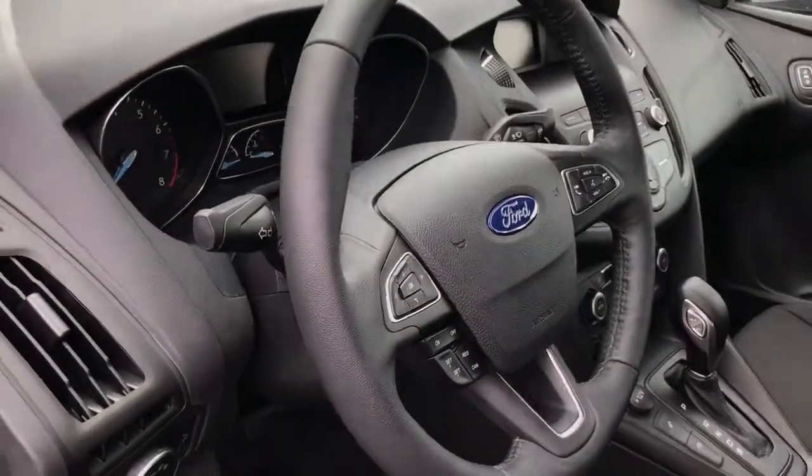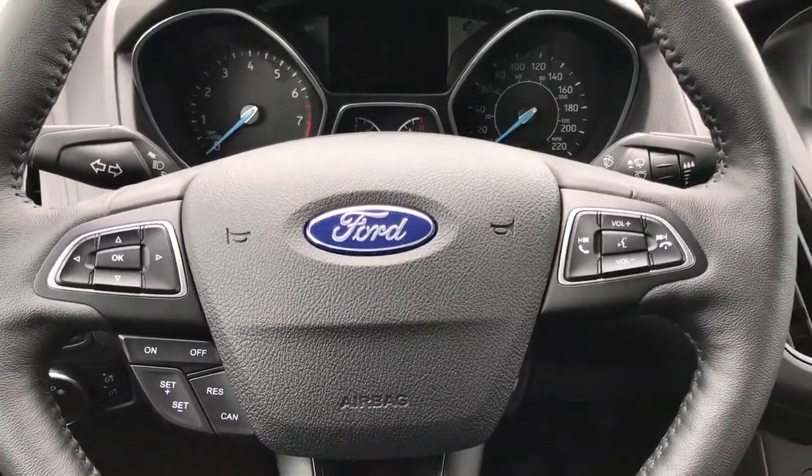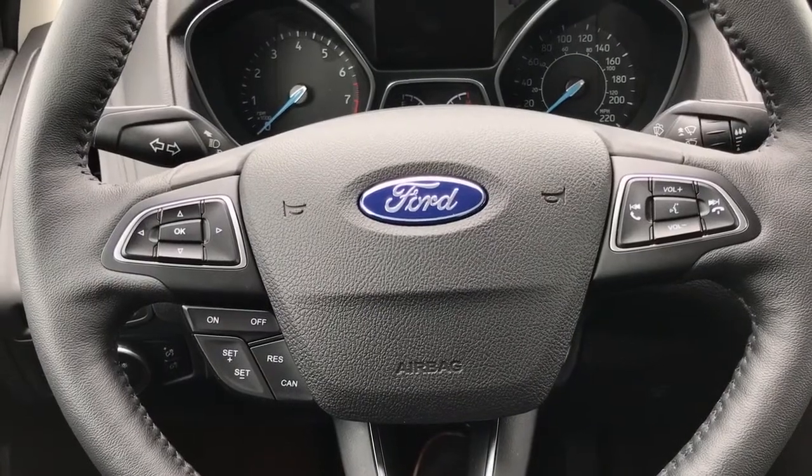The steering wheel can tilt and telescope. On the face of your steering wheel you have dash controls, cruise controls, sync voice activated system, and media controls with volume.